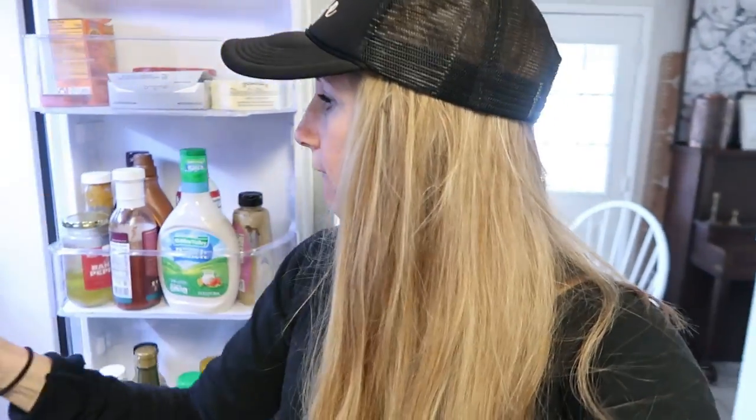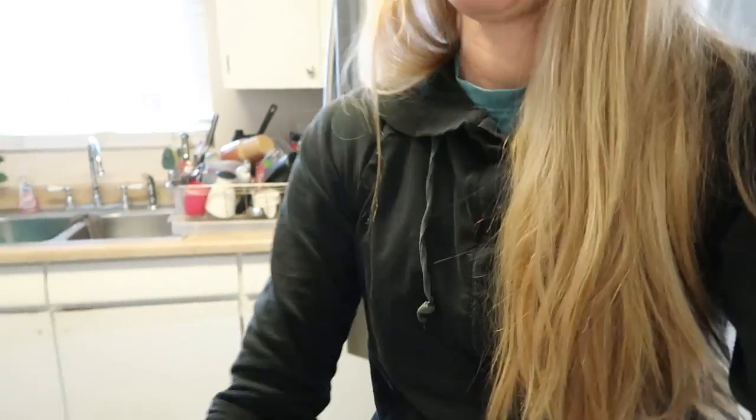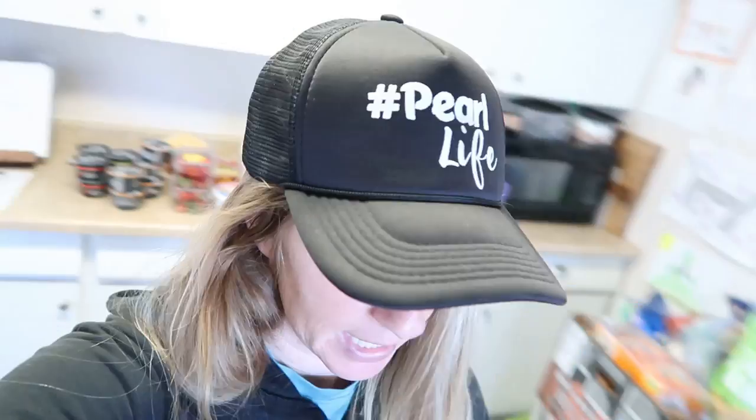We're going to do yogurt cups and granola one morning. I'm not a minimalist when it comes to camping — this is beach camping, which I pretty much call parking lot camping, so we're not exactly roughing it. We're bringing quite a few yogurt cups. These are my favorite right now — it's Greek yogurt, so there's 15 grams of protein in each one.